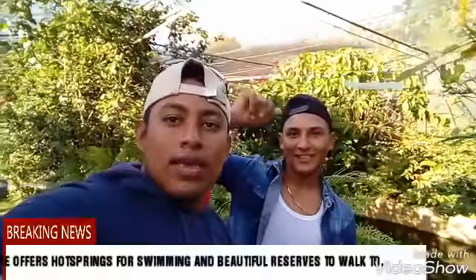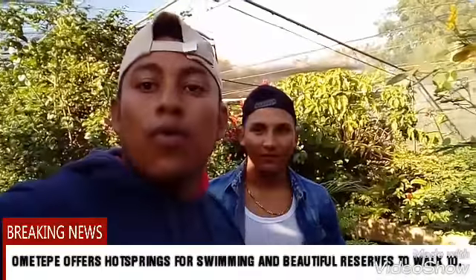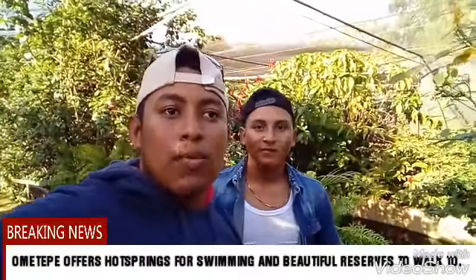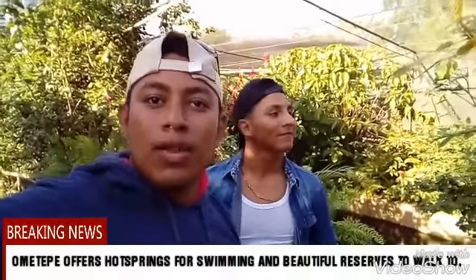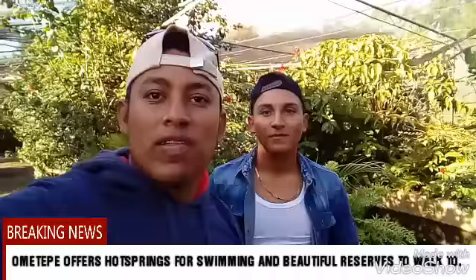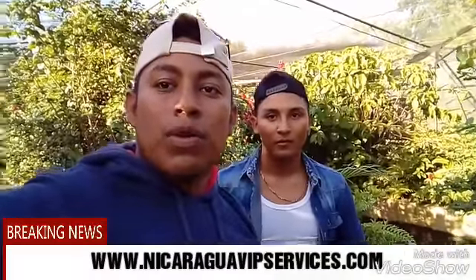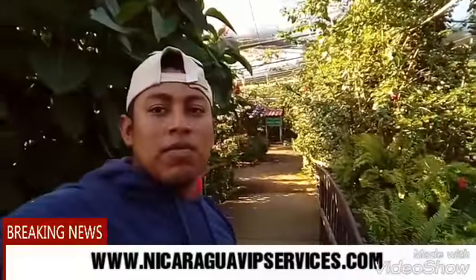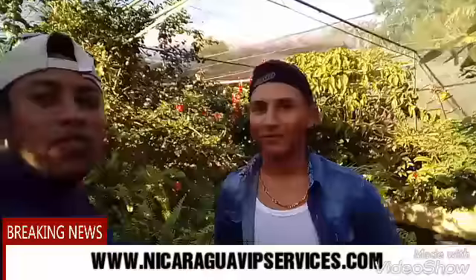Hello once again! We're Nicaragua VIP Services. As you know, we've been hiking for two hours, walking for two extra hours in the woods. We cooled off and were driving around the island, trying to see as much as possible of Ometepe Island. Now we've ended up in a very relaxing area — this is a butterfly garden where you can look around. We have a lot of beautiful flowers, about 60 different types of butterflies. And my friend Lionel will show you what we found — there's a little pond full of turtles!